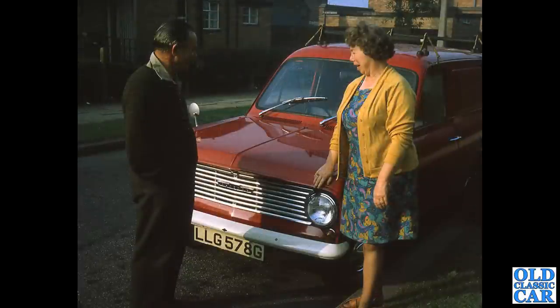A colour slide now from the late 1960s of a Bedford HA van, complete with a period roof rack.